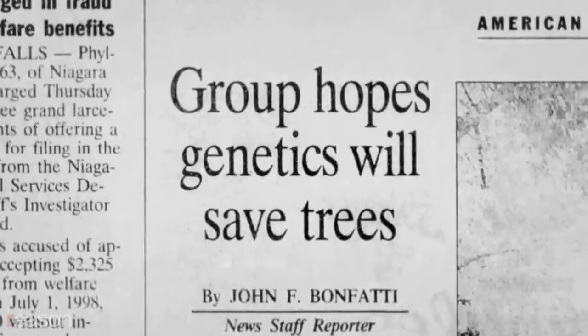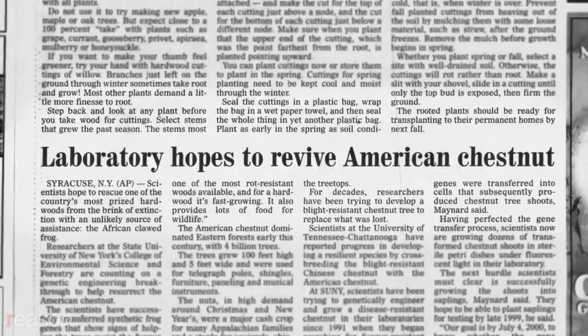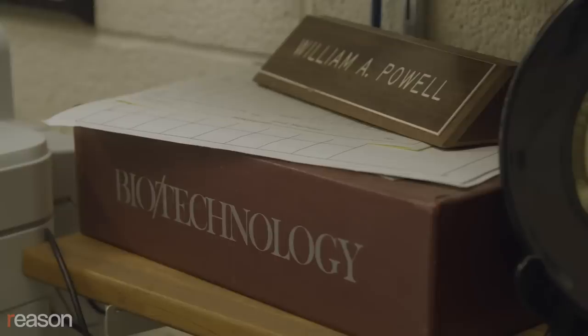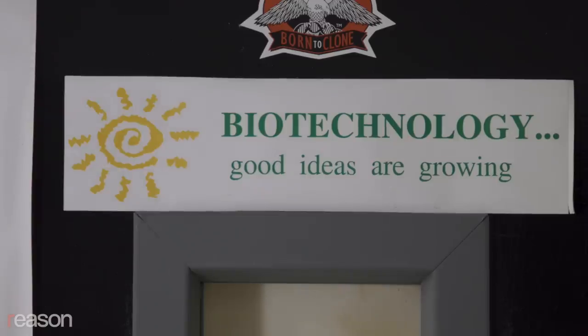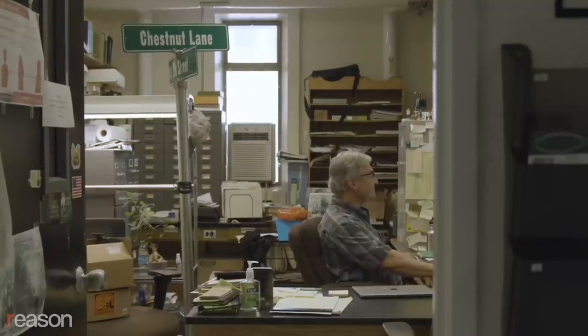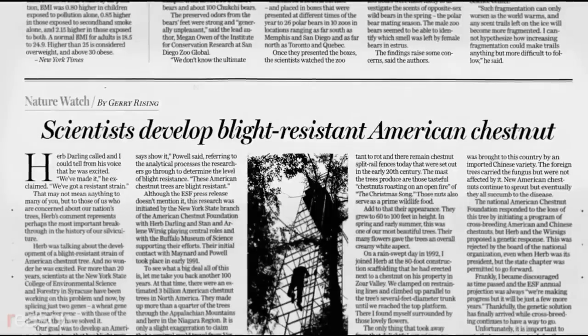In the 1990s, members of the New York chapter of the American Chestnut Foundation approached SUNY ESF asking if there might be a way to use genetic engineering to create a blight-tolerant tree. They said it could be done, though not a quick fix — it would probably take at least 10 years, and it's taken more than 30. The chestnut blight fungus secretes an acid that kills the tree bark and eventually the tree itself. By inserting a gene from wheat, scientists found a way to detoxify that acid, creating a blight-resistant American chestnut tree.